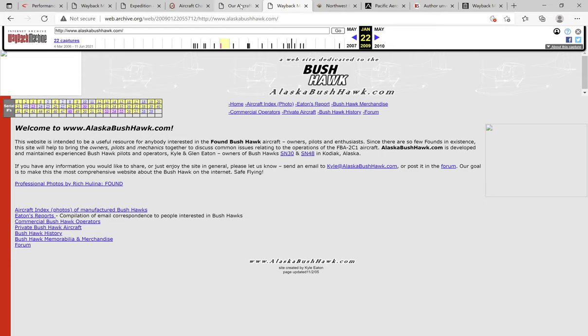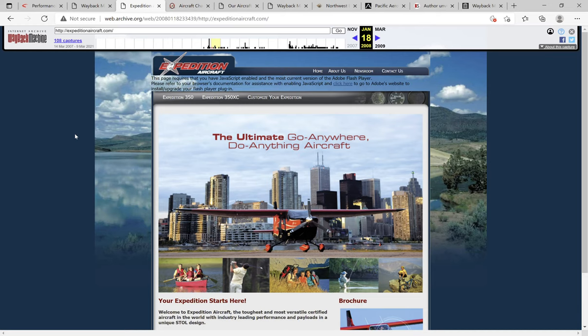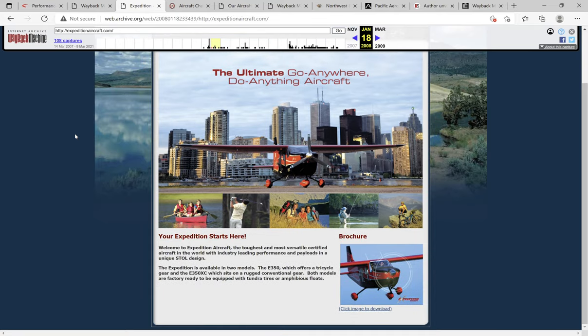After Found Aircraft Company was acquired by their next company, Expedition Aircraft, they started changing them to the E350 and doing a new marketing plan. That website, again through the Wayback Machine at web.archive.org, is expeditionaircraft.com. They only built a handful of airplanes during this timeframe, so this website is a little less complete, but it still has some information you'll be looking for if you're doing research on these aircraft.